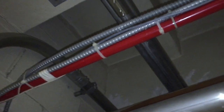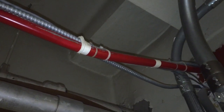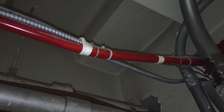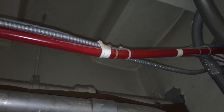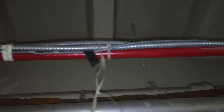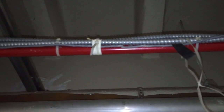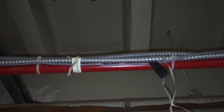Generally speaking, raceways cannot be used as a means of support for other raceways, cables, or non-electrical equipment. It's actually pretty common to see, unfortunately, and that's what happened here. Looks like the installers for these metal cables — and what looks like maybe a communication cable — just secured these cables to a raceway that happened to be going to the same location. Super convenient, but it creates a code violation, unfortunately.